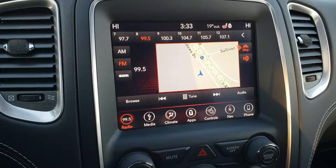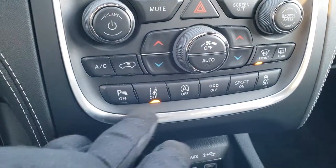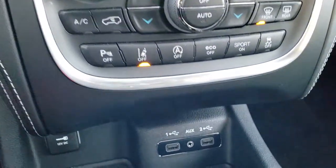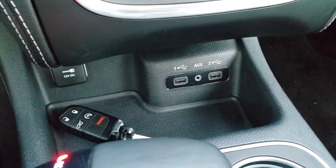You also have AM, FM, and Sirius XM radio capabilities as well. Dual climate control, lane departure warning, backup sensors. That's your start-stop. Eco mode, sport mode, and stability control. Down here you get two USBs and an AUX jack. There's your keyless entry with the factory remote start.